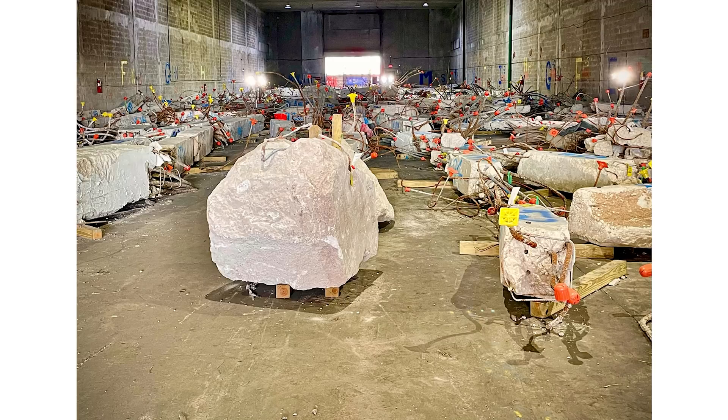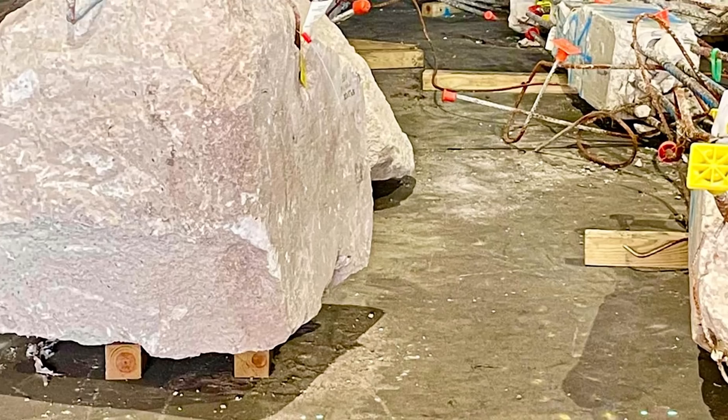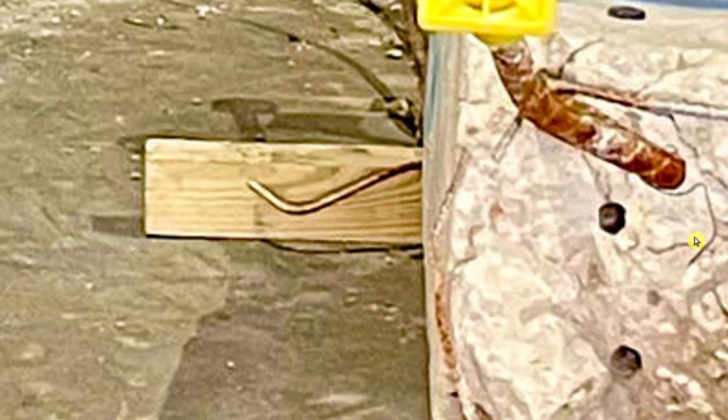NIST also released this high-resolution photograph. We had shown it during a previous update, but it was just a small thumbnail on a PowerPoint presentation. With this high-resolution image we can zoom in, which is pretty cool.